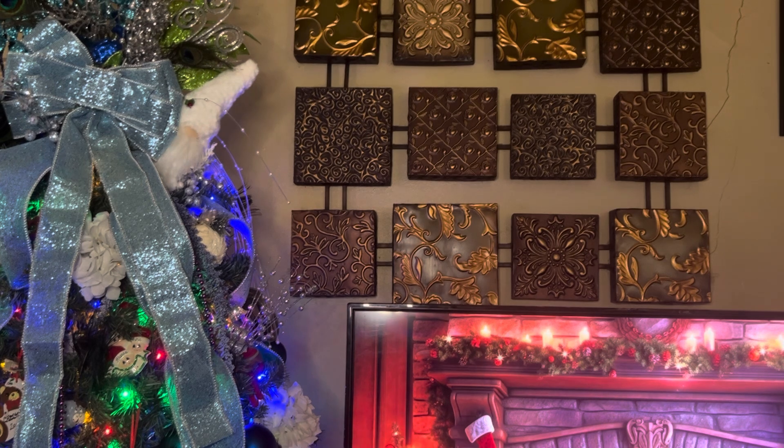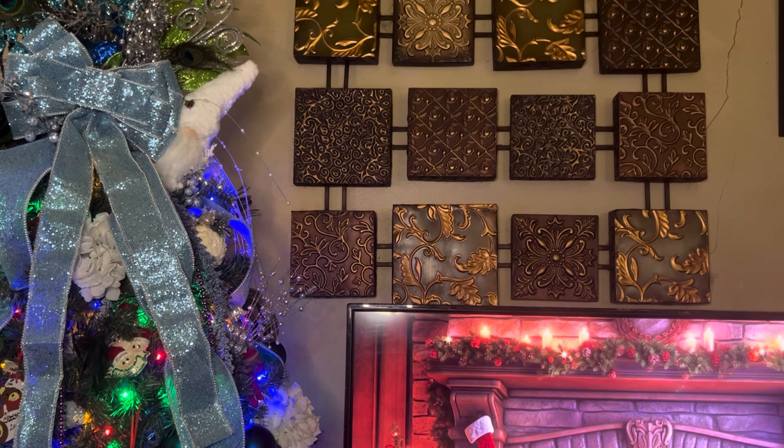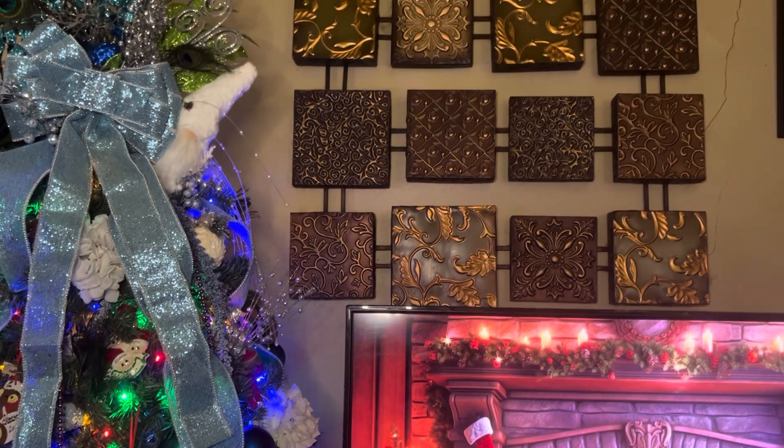Today I have the after-Christmas Dollar Tree haul to share with you. They had all of their Christmas items 50% off, so that made each item 63 cents. These items came from the Newport, Kentucky location.